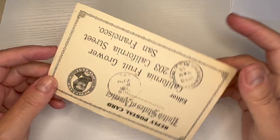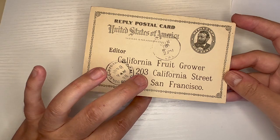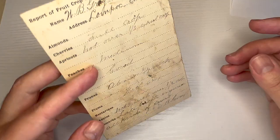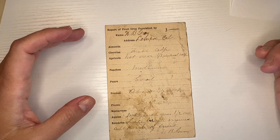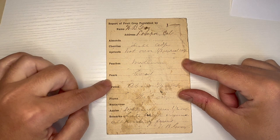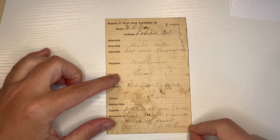Another example of vintage papers that connect the past to the present are postcards. I love postcards. One of the cool things about postcards is that oftentimes they have a date stamped on them. This one is June 1896, going to San Francisco, and it's from W.B. Gray from Lompoc, California — his report of the fruit crop. It says 'late frost injured all kinds of fruit.' It's just so neat to see something that specifically happened at a specific time.